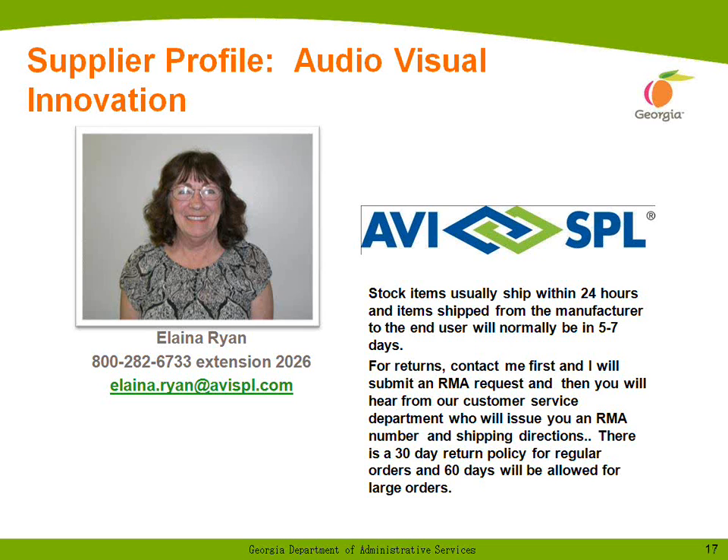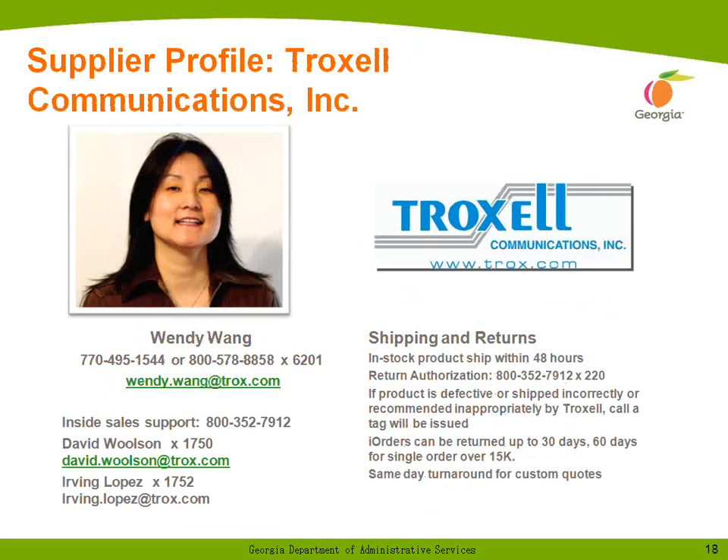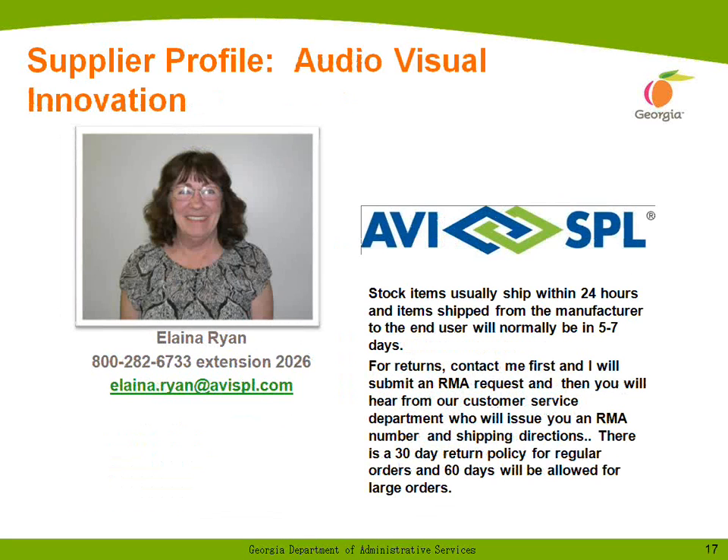I'd like to introduce Elena Ryan of AVI, Audio Visual Innovation. Thank you for inviting us to this webinar. Audio Visual Innovations has been in business since 1979 and quickly became the largest privately held full-service audiovisual products and service provider in the country. We service all vertical markets, including education, government, corporate, house of worship, and healthcare. AVI was ranked number one in the top 50 systems integrators in 2009 Systems Contractor News.